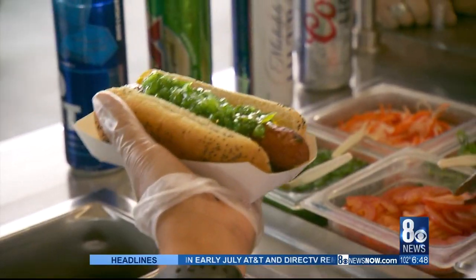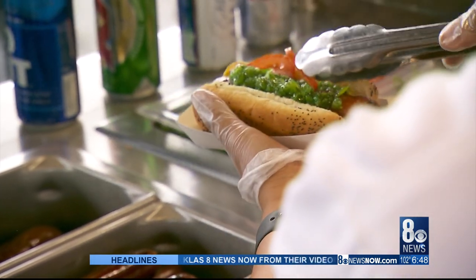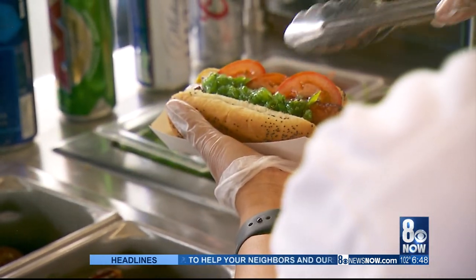Everybody loves a Chicago Dog and it's probably one of our best sellers. We just twist it a little bit — we do a smoked cheddar brat, we call it the Chicago Smokehouse. Top it with a curry aioli, or curry mayonnaise, and then all your traditional garnishes you'd find on a Chicago Dog: tomatoes, the green relish, neon sport peppers, and a poppy seed bun.